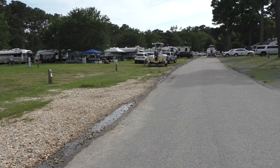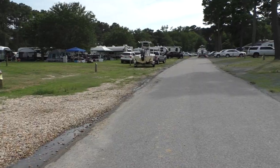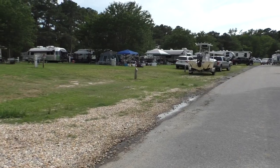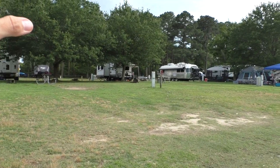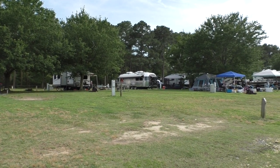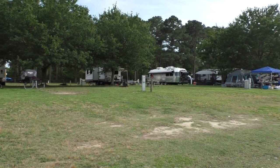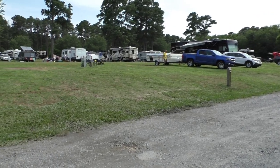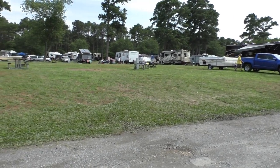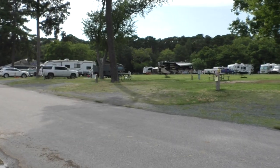Here are the RV loops. These have hookups — some have a sewer hookup, some have just water and electric. Some of the A sites are not super level; they're up on a hill a little bit. Most of the sites are pretty level though. They did a really good job here — they're really nice and really spread out. See the distance between these RVs? Yeah.